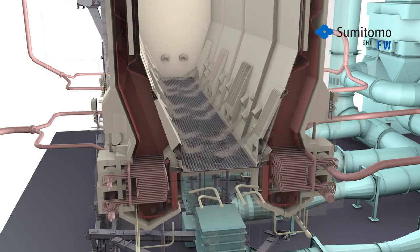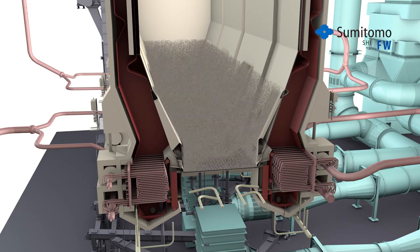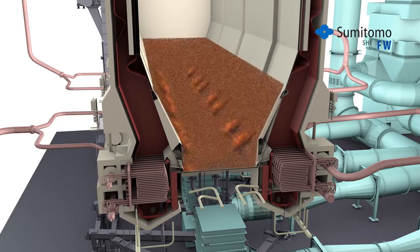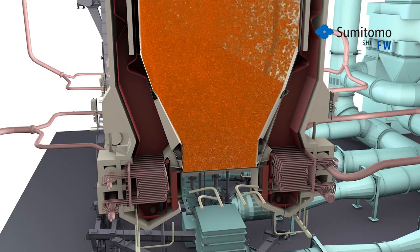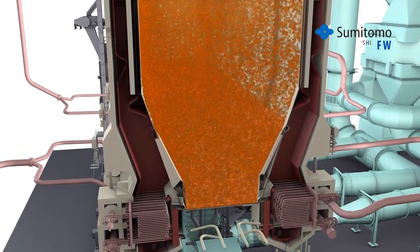Unlike conventional boilers that burn the fuel in a massive high-temperature flame, CFB technology utilizes circulating hot solids to cleanly and efficiently burn the fuel in a flameless combustion process. Its low, uniform combustion temperature minimizes the formation of nitrogen oxides and allows the injection of limestone to capture acid gases